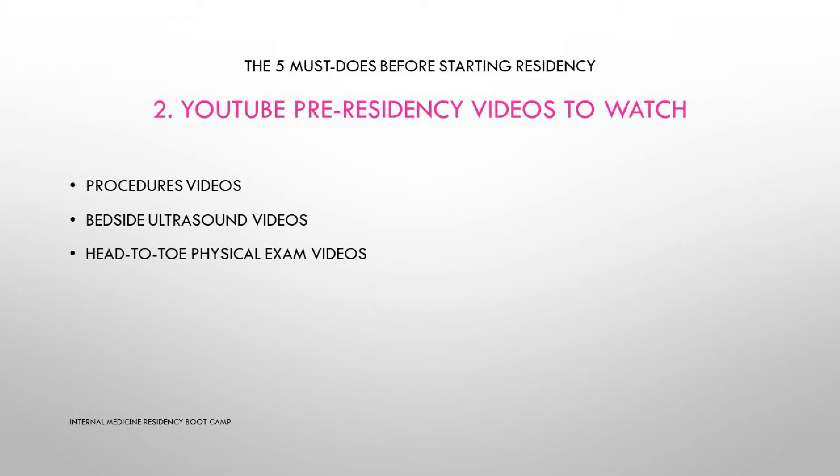Another super important category of videos to watch before starting residency is bedside ultrasound videos. It's a big plus, believe me, to know your way around the ultrasound as a PGY1 at the bedside.